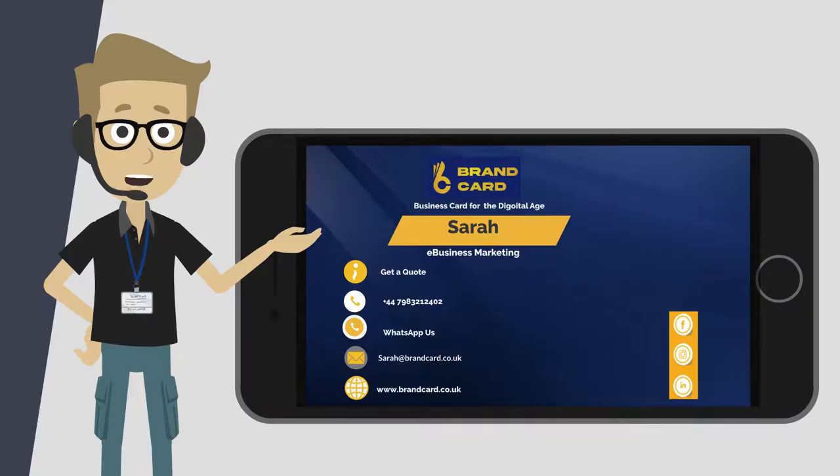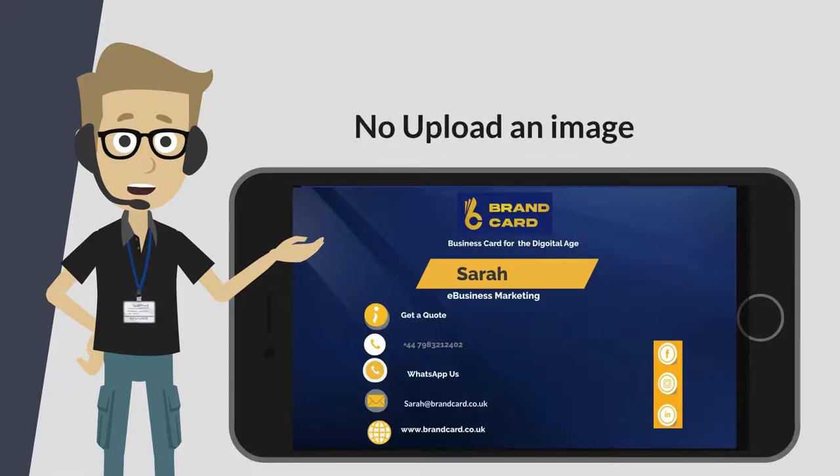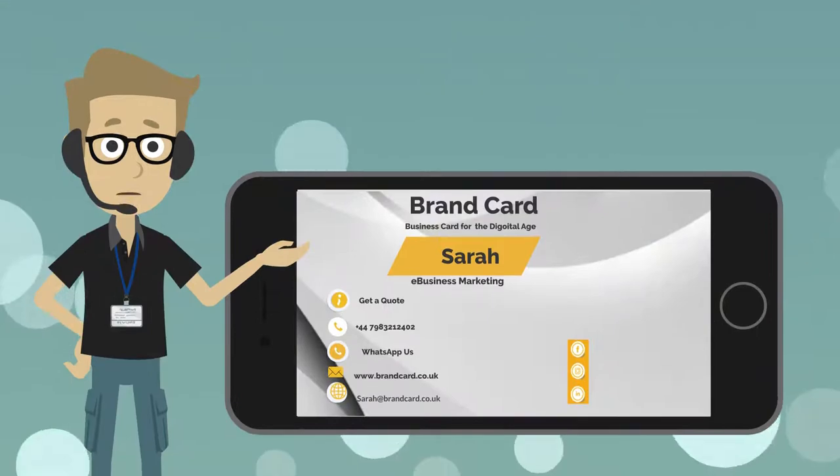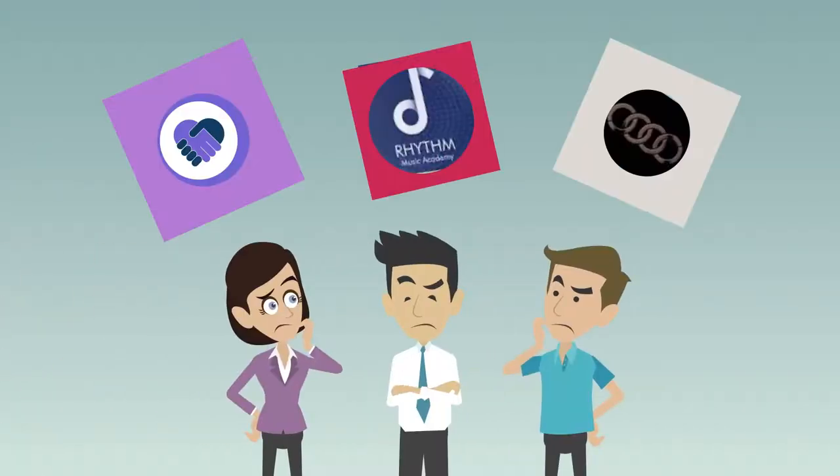The Brand Card is not a run-of-the-mill digital business card. No upload an image, pick a background color, and that's it. How do you think that will represent you and your brand?